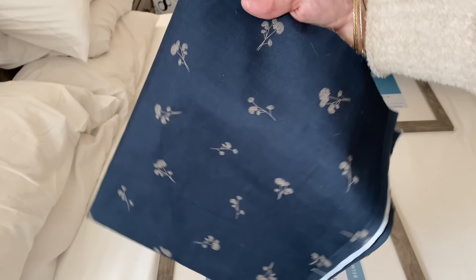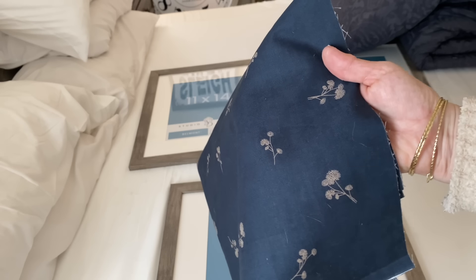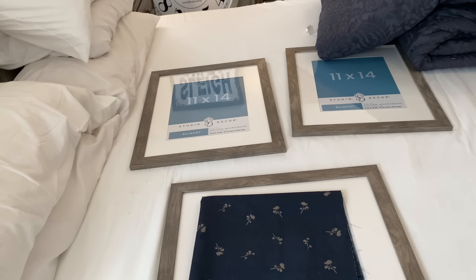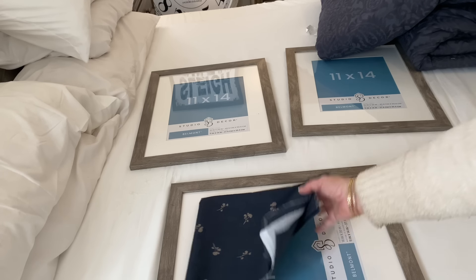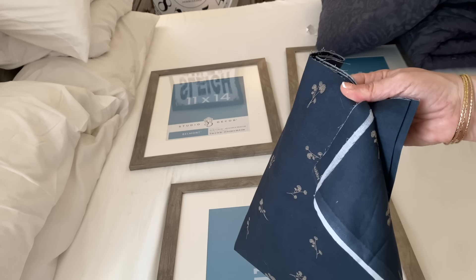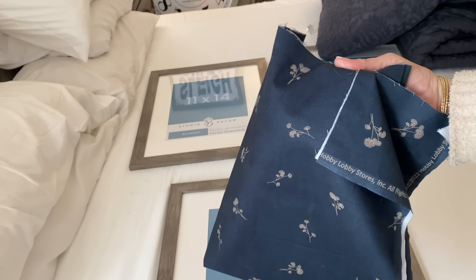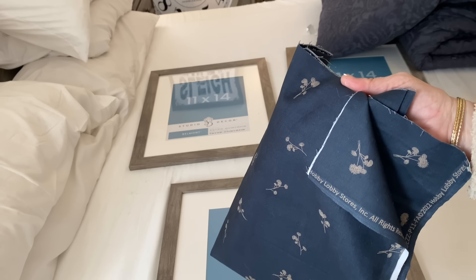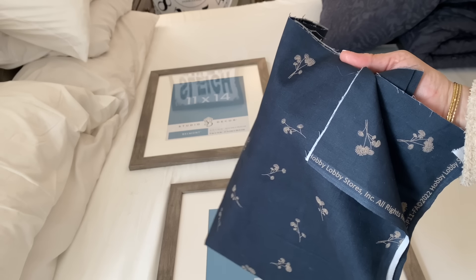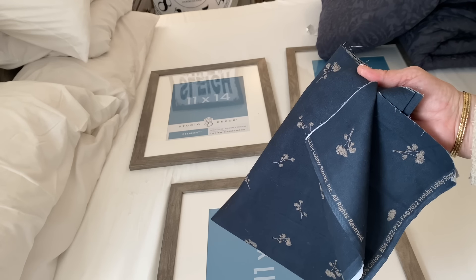Here is the fabric I picked out from Hobby Lobby that I'm going to simply cut out and pop into each of the frames. I wanted something with a little more detail, maybe even with a paisley in it, but I couldn't find anything with the right blue I was looking for. This was the closest I could find, and I think the blue will really pop on the wall. So I'm going to cut this out, tape it into the frame, and we'll see how it looks.